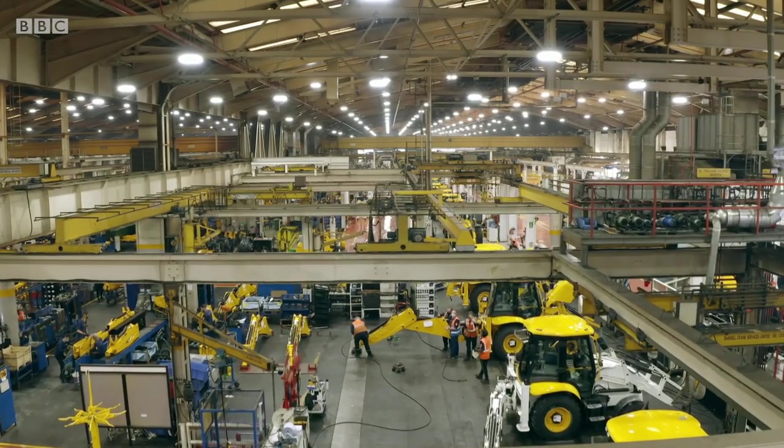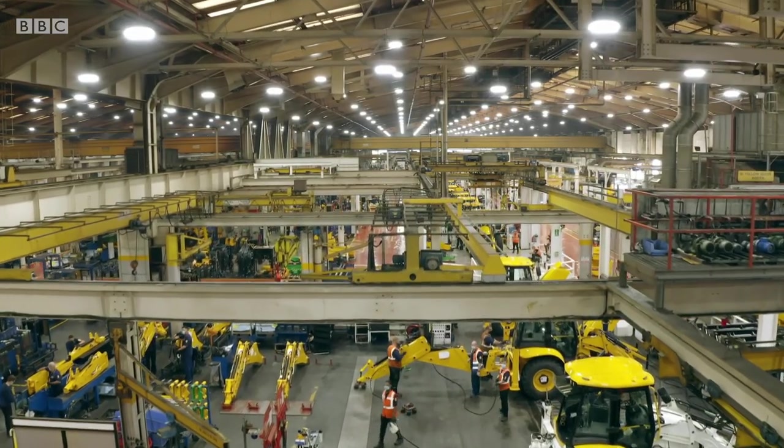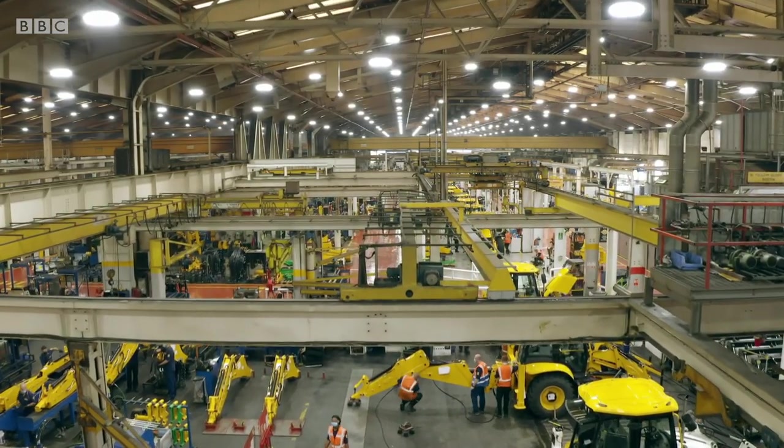It's a massive 180 metres long. That's even longer than Westminster Abbey.